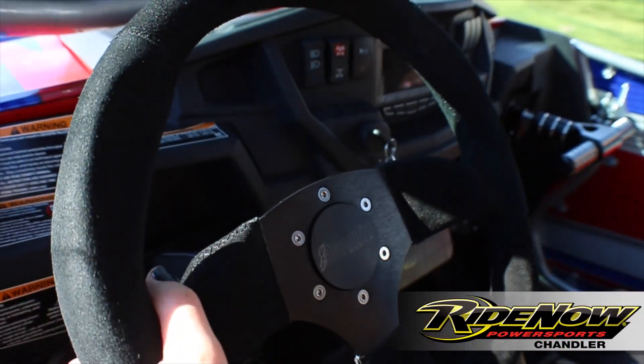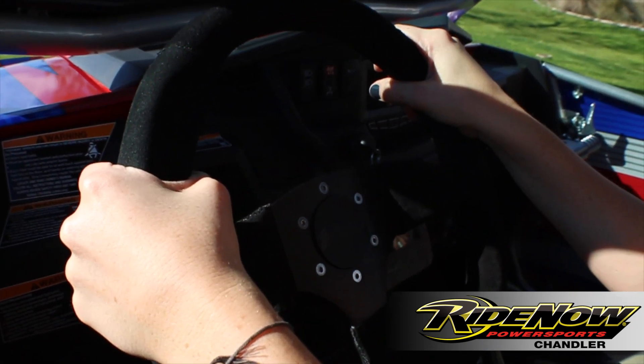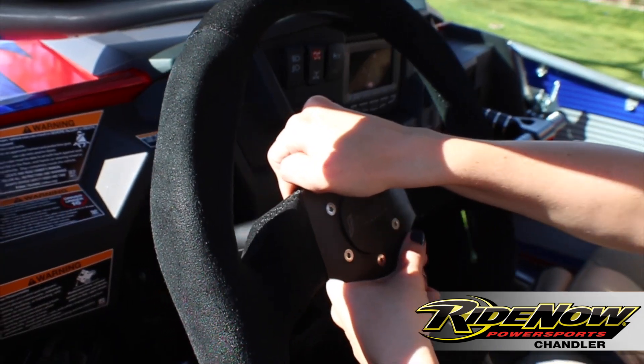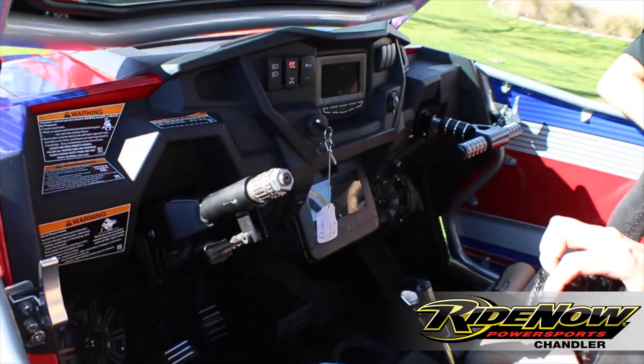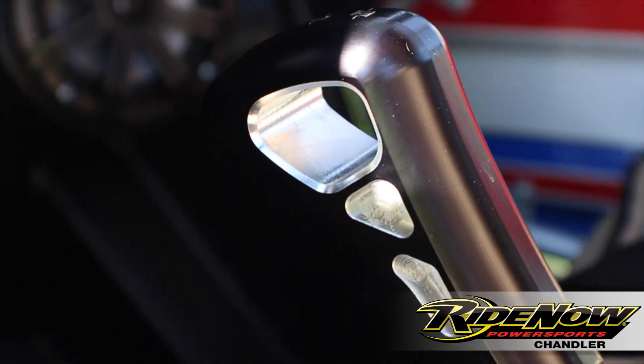We have your Dragonfire quick-release steering wheel. This is going to add comfort and grip while you're out on the trail, and you can take it with you as a theft deterrent. You got your Mod Quad grab bar, shifter, and foot pedals.